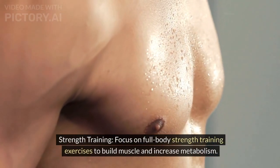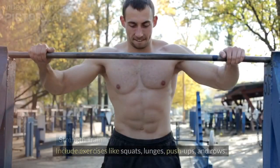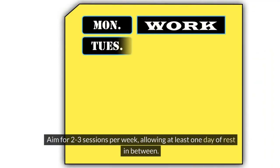Strength training: focus on full-body strength training exercises to build muscle and increase metabolism. Include exercises like squats, lunges, push-ups, and rows. Aim for 2 to 3 sessions per week, allowing at least 1 day of rest in between.